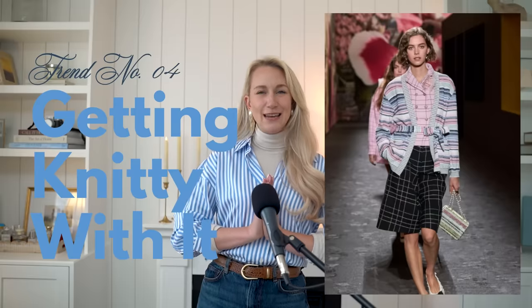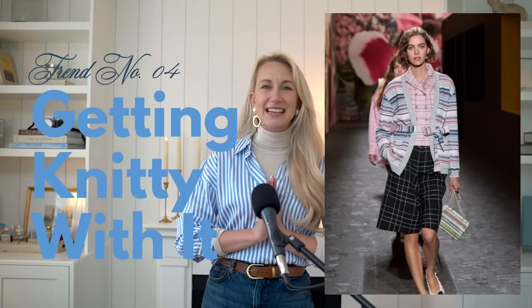Next up is getting knitty with it, which makes me so happy — intricate knits, feral sets, and playful cardigans are beautiful in the spring. Bottega Veneta, Molly Goddard, and JW Anderson are showcasing this again. The trend celebrates detailed knitwear with a modern twist — coastal grandmother with a modern twist. Embracing intricate knits means wearing floral sweaters, cardigans, and crew neck sweaters that are easy to layer, even with a preppy style like a white shirt.